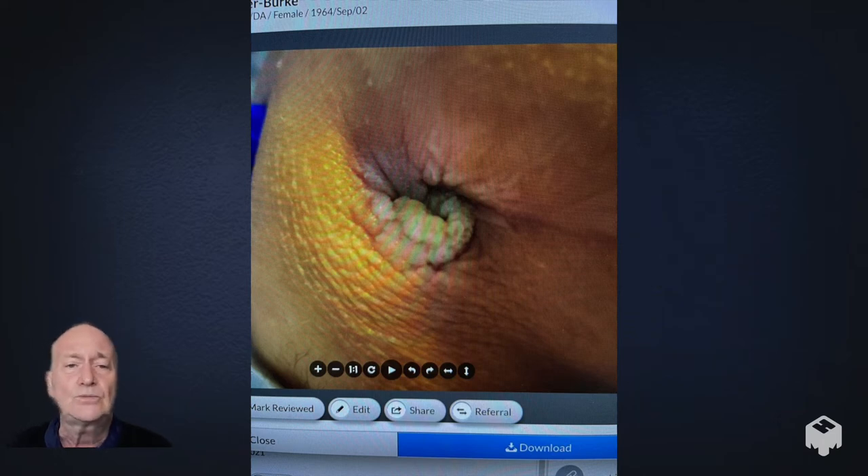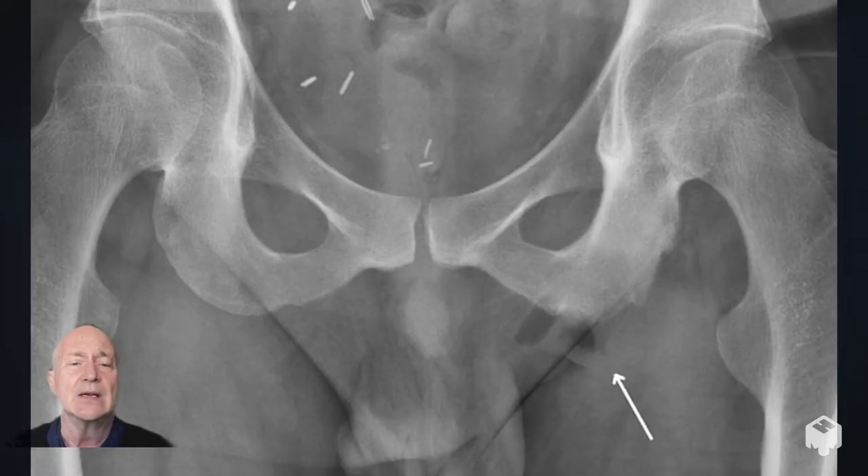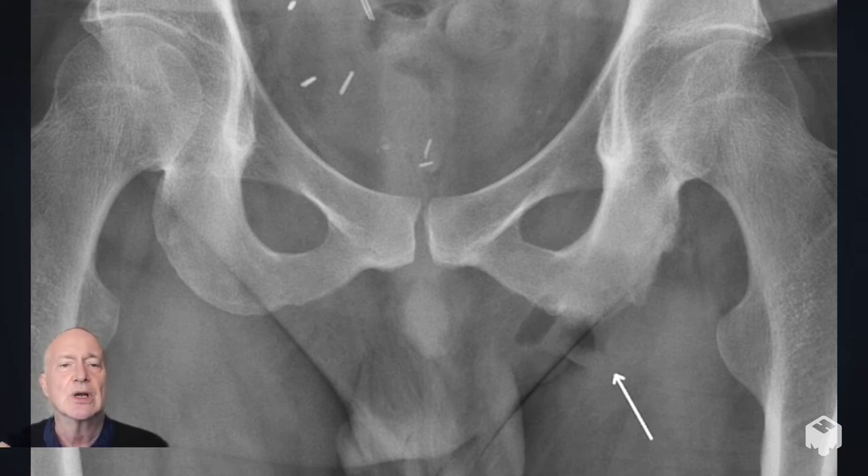Here's her ulcer when I first saw her. We also reviewed her x-ray — this isn't her actual x-ray but a similar one. Her pressure sore is on the right ischium. It shows the moth-eaten appearance you often see with a chronic open wound that has exposed bone at its base. If you don't eradicate the underlying infection, you're doomed to failure.